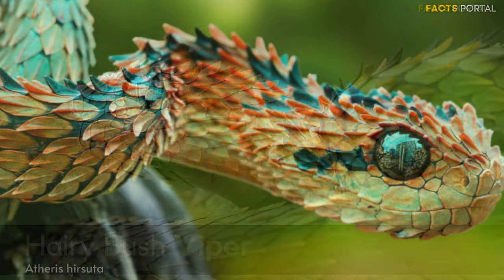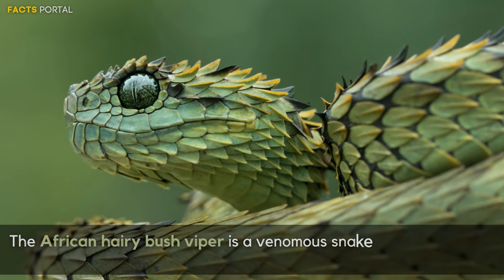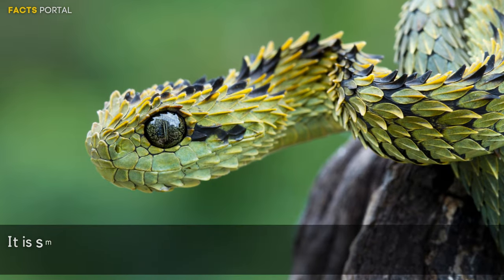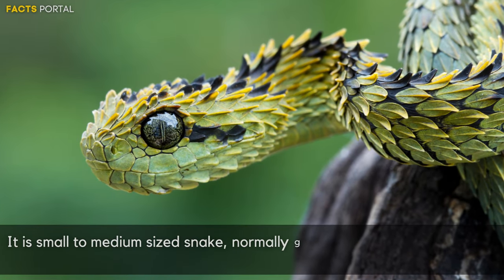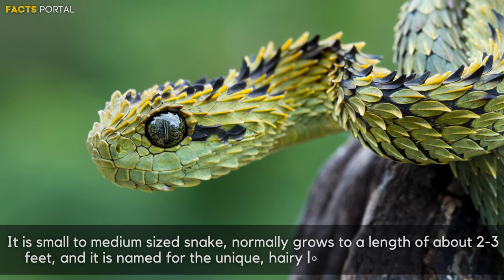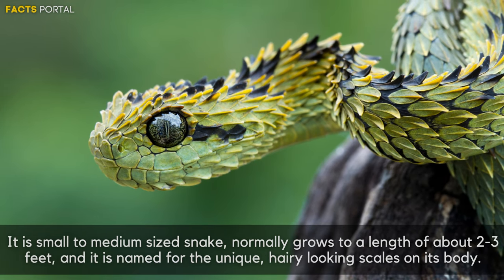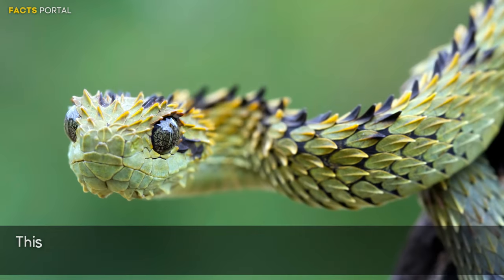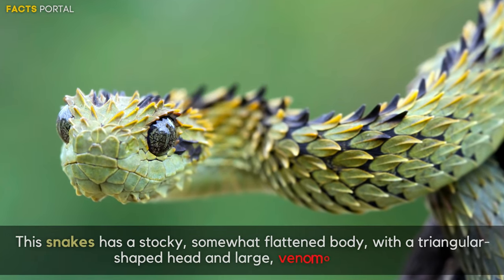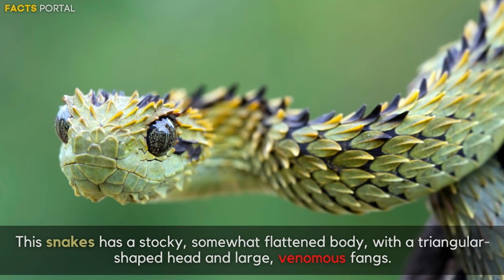Number 6: African Hairy Bush Viper. The African Hairy Bush Viper is a venomous snake found in parts of Central and West Africa. It is a small to medium-sized snake, normally growing to a length of about 2 to 3 feet. It is named for the unique hairy-looking scales on its body, and has a stocky, somewhat flattened body with a triangular-shaped head and large venomous fangs.